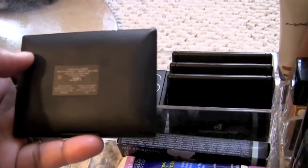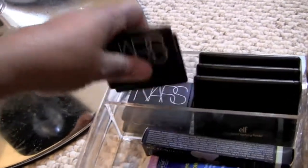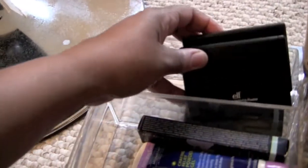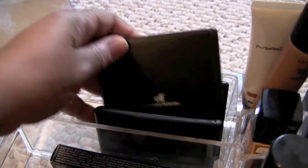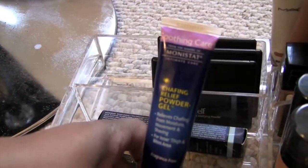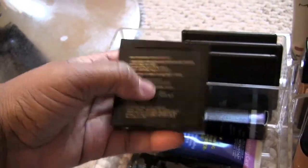I have my NARS — this is a bronzer and a blush in Sin and Casino. Then I have Albatross highlighter, Mata Hari, Tails, and Dolce Vita. I have a few ELF palettes — a translucent mattifying powder, Complexion Perfection, and a Contouring Blush and Bronzer. This is the famous Monistat Chafing powder, and another MAC palette.